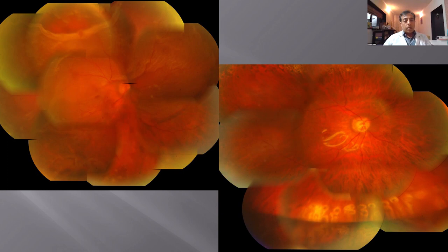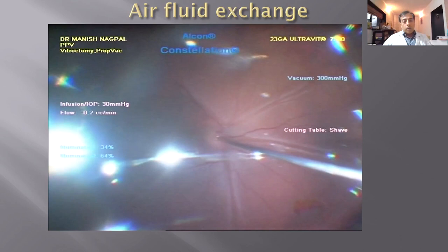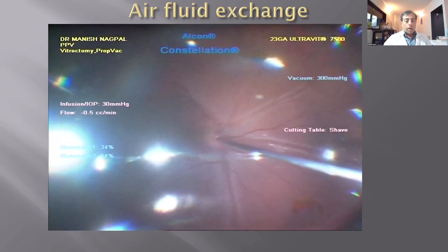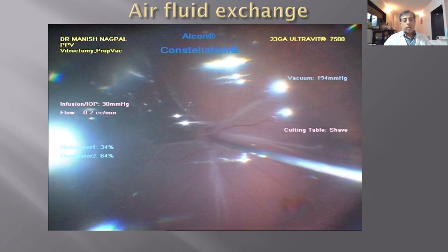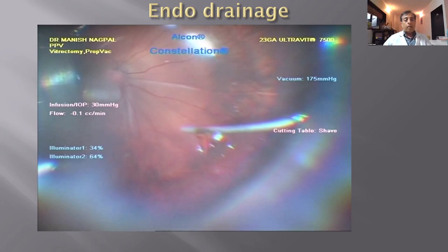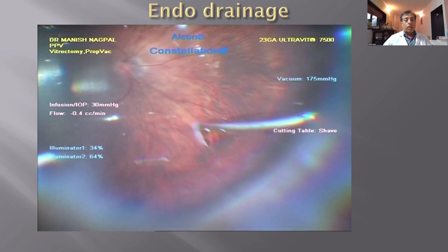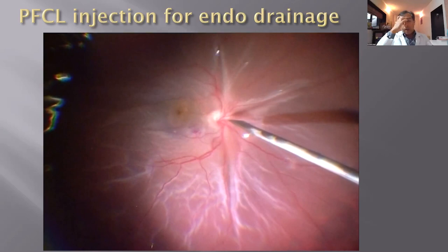This is the pre- and post-operative view of the patient. Once we've removed the vitreous and the eye is free of it, we do an air-fluid exchange. This brings up a bulla, pushing all the fluid under the retinal surface toward the existing breaks — in this case, superiorly. We then go to the break and perform endodrainage, using either the cutter or a soft tip. You can see the tessellated background reflex returning as the fluid goes away and the retina settles.